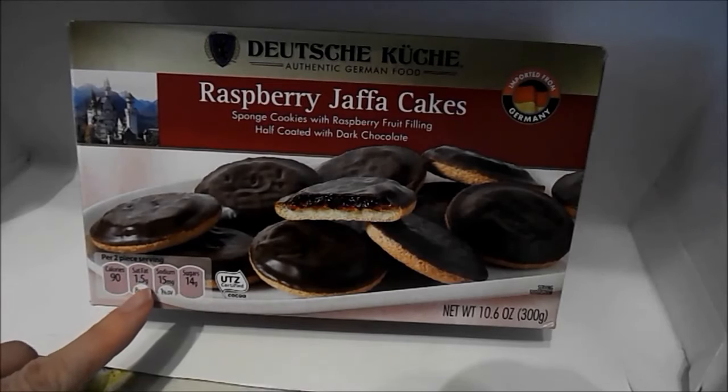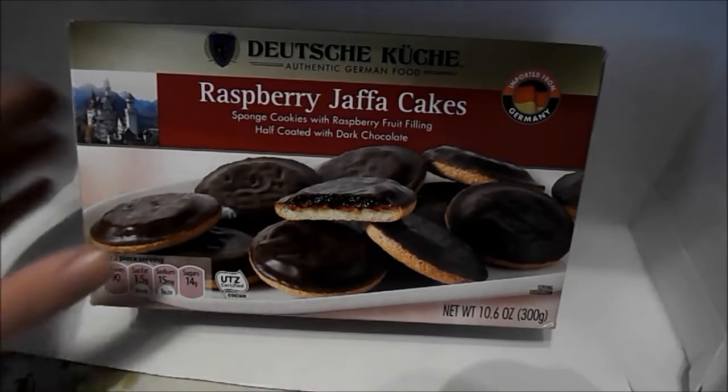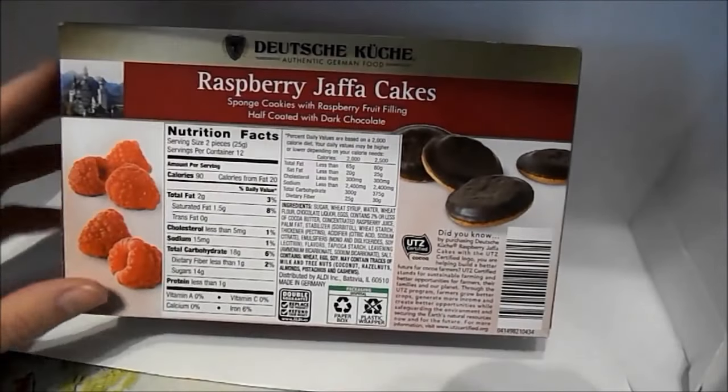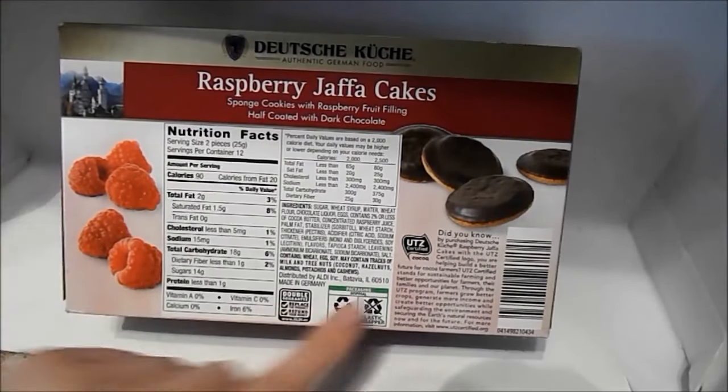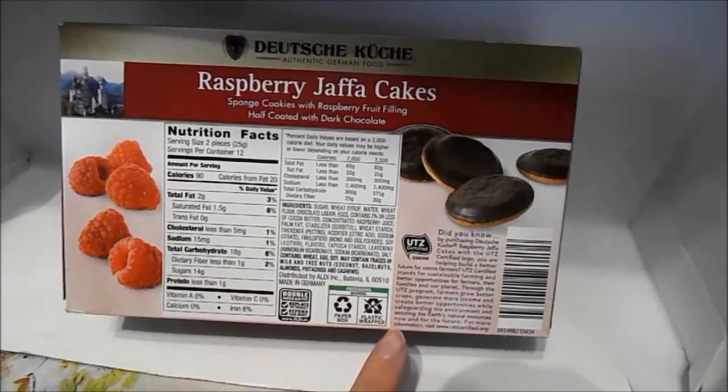Two pieces of cookies: saturated fat 1.5 grams, sodium 15 milligrams, and sugars 14 grams. This is what the back of the box looks like. They're certified, which means the cocoa supports a better future for cocoa farmers.